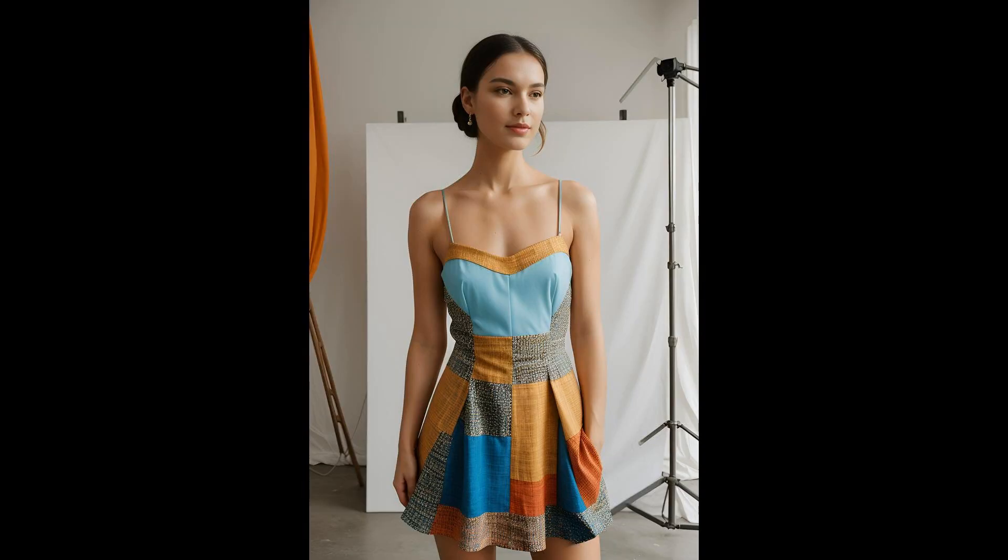Spring whispers a tale of renewal, and what better way to echo this sentiment than with a dress woven from fabric scraps that might have ended up in a landfill. Each dress is a tapestry of environmental responsibility. Wearing something so thoughtfully crafted feels like wrapping yourself in a story — a melody of conservation and style. There's something deeply satisfying about knowing your stunning attire is also a guardian of the planet.